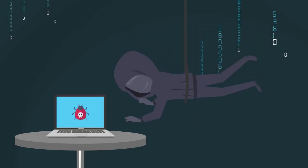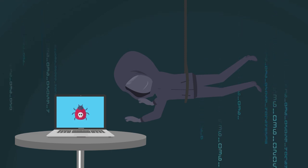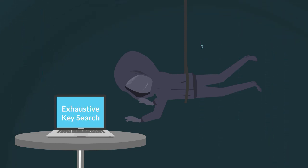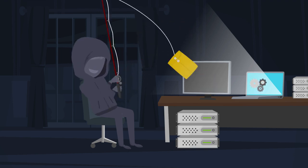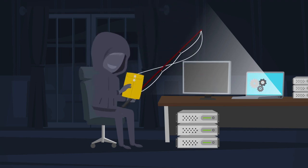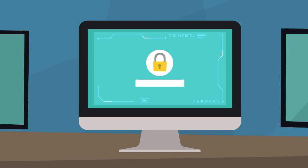There are other brute force attacks that are less common but more sophisticated, like an exhaustive key search, where computers with large processors attempt every possible combination of every possible character to break in. No matter what method is used, your website must be prepared.